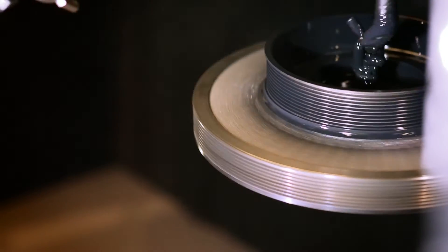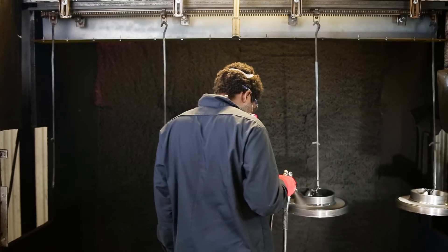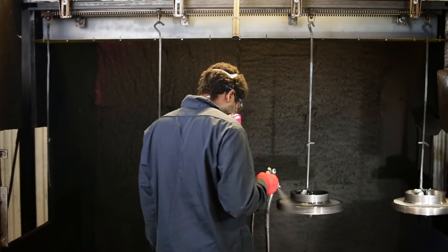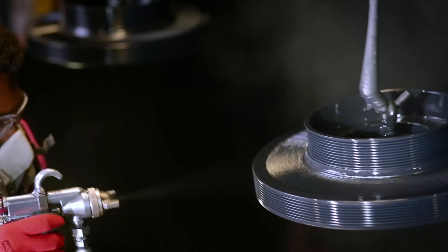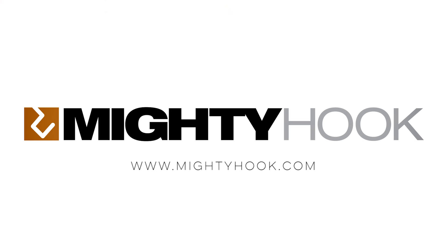So whether you're building a new line or looking to improve an existing one, talk to Mighty Hook about designing a system that meets all of your needs. Mighty Hook — your complete source for engineered hanging and masking solutions.